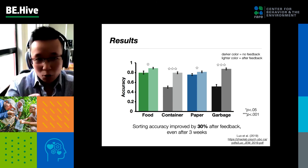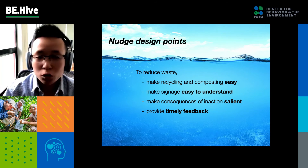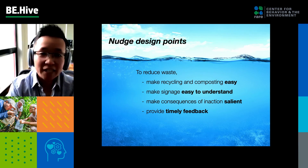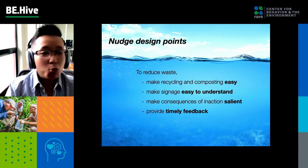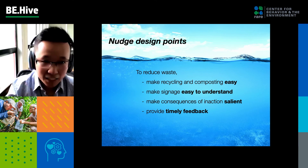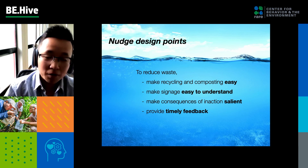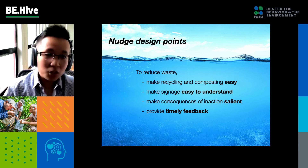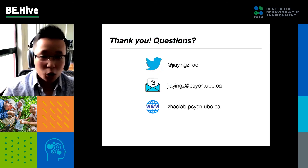The take-home points for nudge designers reducing waste — including plastic waste — are: make recycling and composting easy, both physically and cognitively. That means making signage easy to understand; my rule of thumb is that within 10 seconds people should know what to do. Make the consequences of inaction salient so people understand the damage being done to the environment. And we can use sorting games to provide timely feedback to correct sorting errors. Thank you for your attention — you can reach me on Twitter or through email, and I look forward to engaging with you later.